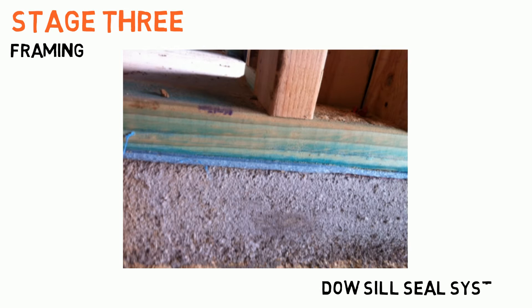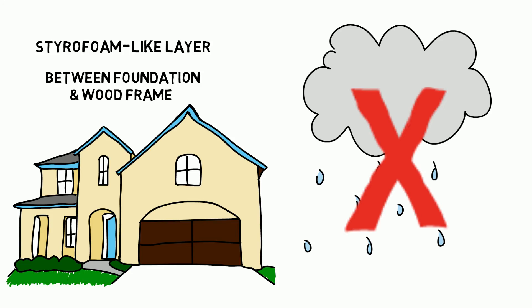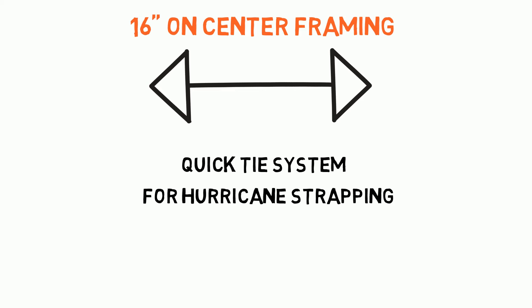Stage 3: Framing. When it comes to framing, Lamar Smith Homes utilizes the Dow Sill Seal System, which helps prevent moisture and air infiltration into your home by placing a styrofoam-like layer between the foundation and wood frame of your home. In addition, Lamar Smith Homes utilizes 16-inch on-center framing and the Quick Tie System for hurricane strapping, both of which are features most builders in this area do not use.